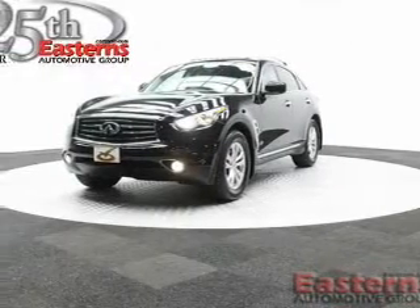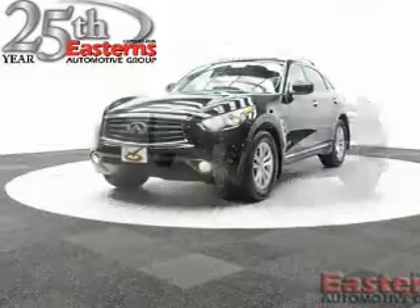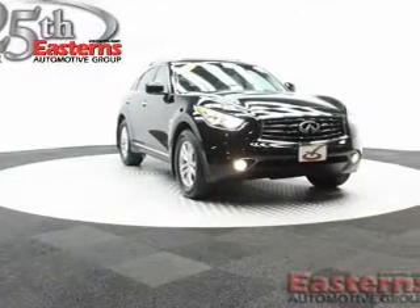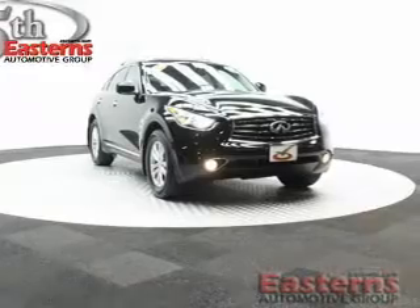This is a used 2013 Infiniti FX37. It's powered by all-wheel drive, a 3.7 liter 6-cylinder engine, and an automatic transmission.